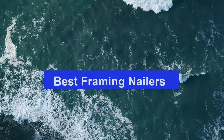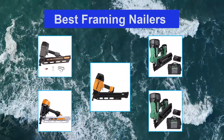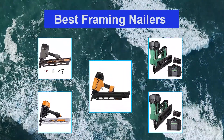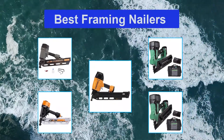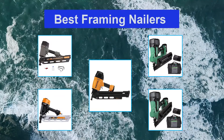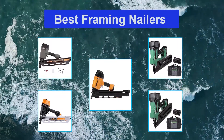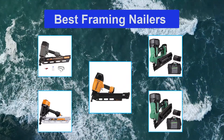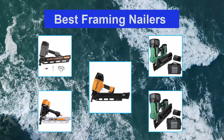Top 5 Best Framing Nailers. Time-wise, you could tell a house was being framed up by the pounding cacophony — hammering nails was the only way to connect large dimensional lumber. These days, that sound has been replaced by the repetitive pop of framing nailers. These powerful tools operate by using combustion, electricity, or compressed air to create enough force to fire nails up to 3.5 inches long.